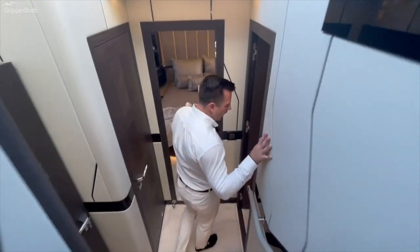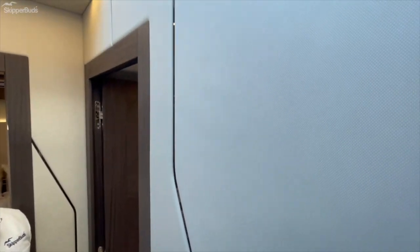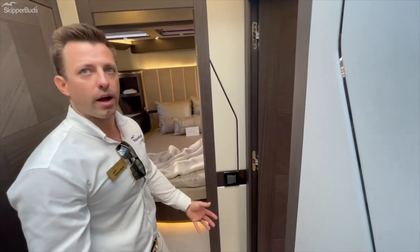Moving down below, Galleon has moved away from the previous finishes on the sides, making something more durable and, in my personal opinion, a much cleaner and more modern feel.